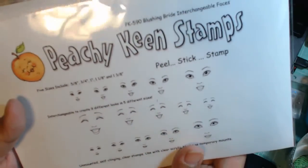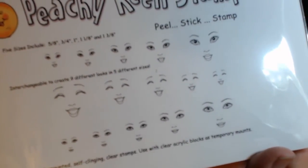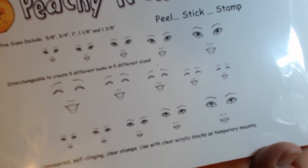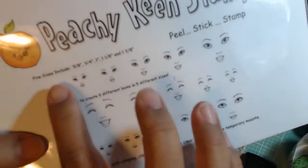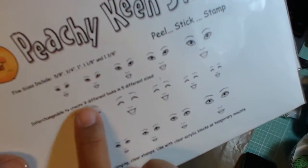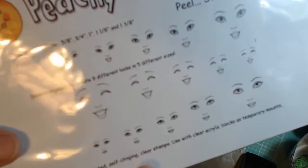Then I got this one — this is the Blushing Bride face. I'm going to use this on my Prima Dolls, or attempt to use it on my Prima Dolls, or any of my stamps that don't have faces. We're going to see how well this works. Again you get five sizes, and it lists the sizes — it's the same face but in different sizes. There are three different faces in the set.